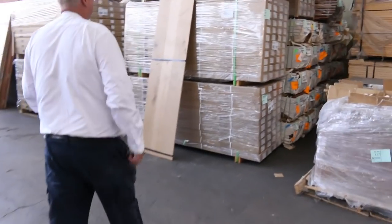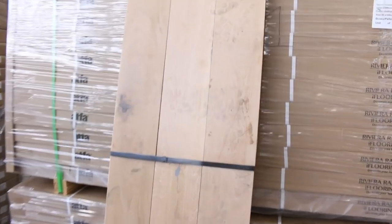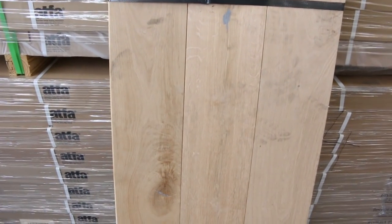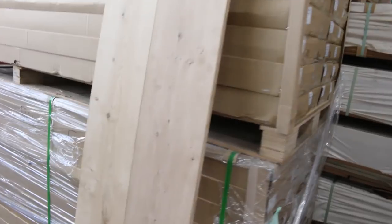Speaking of flooring, we've also got some engineered flooring — a couple of packs of raw European oak engineered flooring, and a 240mm wide board there as well.